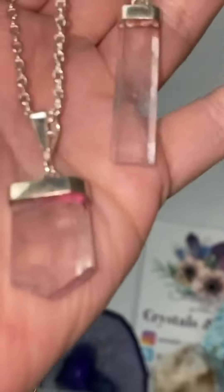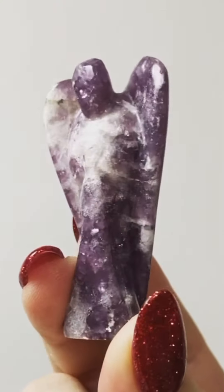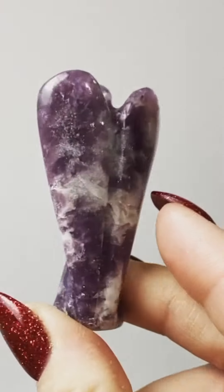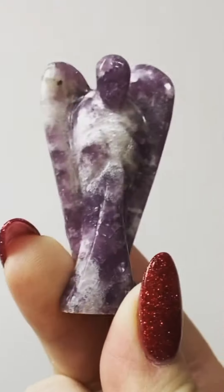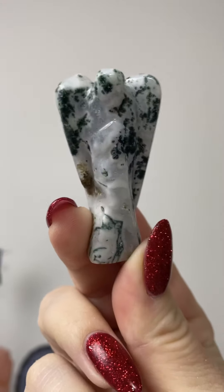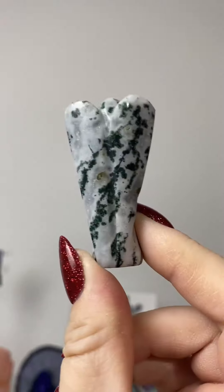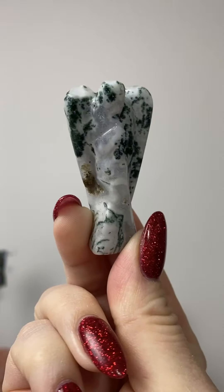It looks like in this clip I really wanted to get the shimmer of the crystals, and I think I did. Here's a guardian angel crystal — this one is lepidolite. Look at the beautiful color. Moss agate is one of my favorites. This is a highly underrated crystal — it is gorgeous. It looks like a snowy mountain, so pretty.